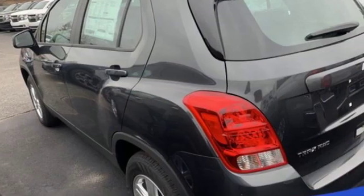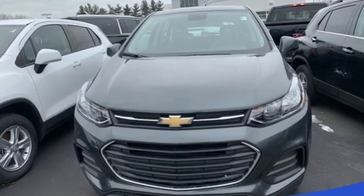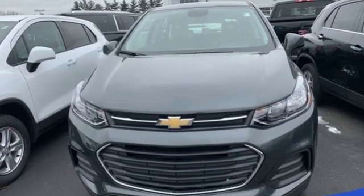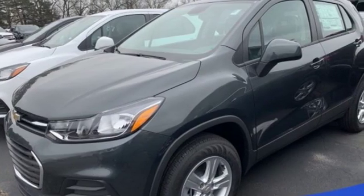Car and Driver notes that Trax is designed to appeal to an audience that places a priority on style, performance, value, durability — Chevy. See what it can do for you when you take it for a test drive.